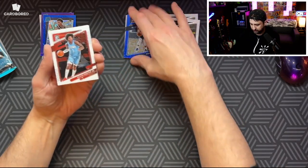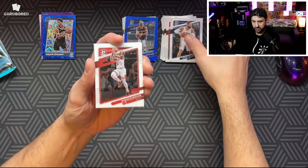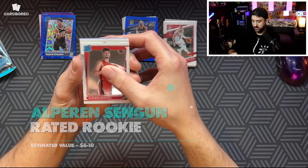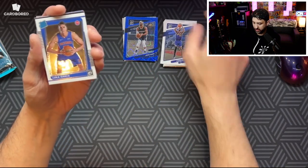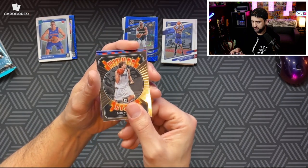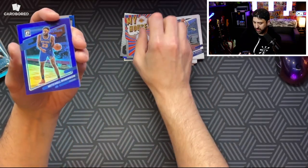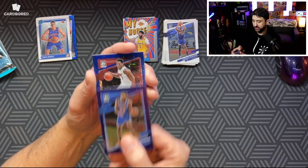D'Angelo Russell, Kevin Porter Jr., Jonas Valanciunas, DeMar DeRozan, De'Aaron Fox, Zach LaVine. We got a rookie coming up — Cindy. Not a rookie — Andrew Wiggins. We got another rookie coming up — Luka Garza. We got a Winner Stays — Dirk Nowitzki. We got a My House coming up — Anthony Davis. Not a parallel My House, pretty cool design. Then we got Mitchell Robinson, purple. Not so hot yet. We gotta hit something big because the last rip wasn't too great. Kyle Lowry.